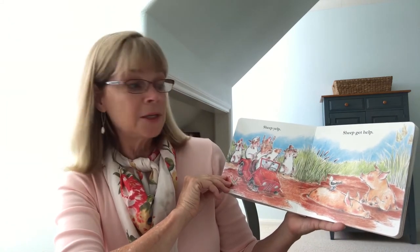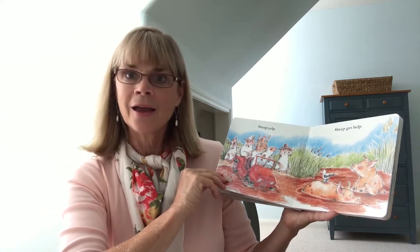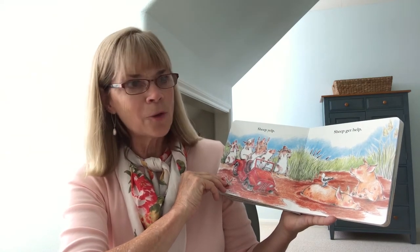Sheep yelp. Sheep get help. Yelp, help — those words rhyme. What words rhyme?